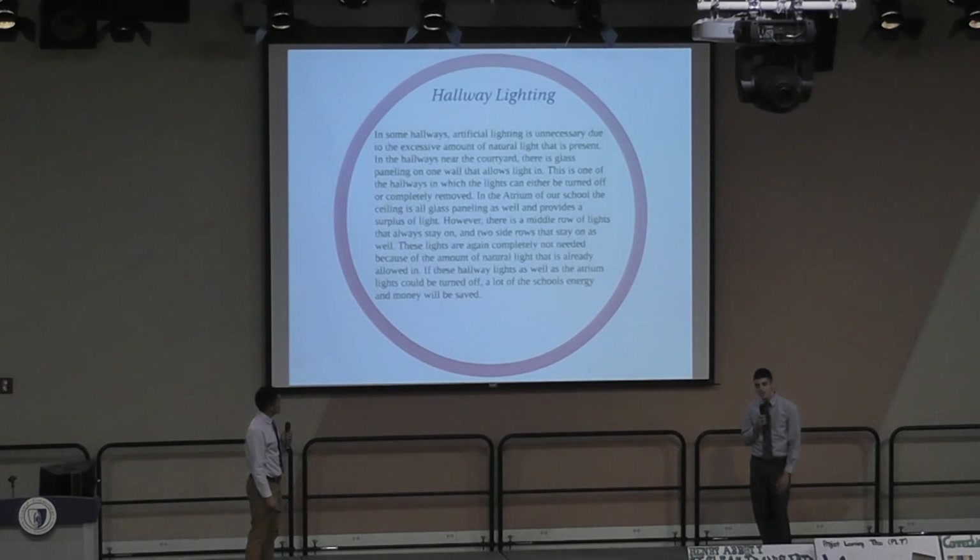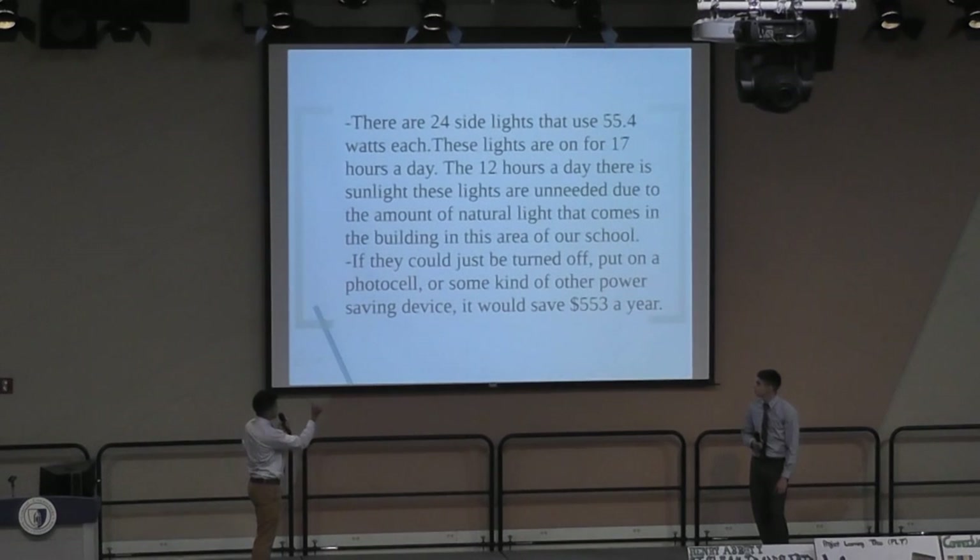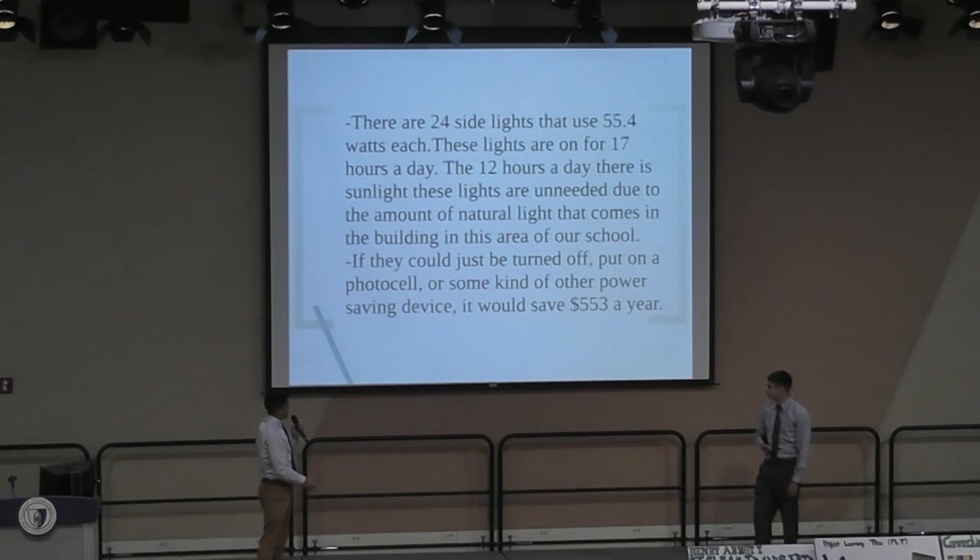Hallway lighting: there are two hallways on each side of our courtyard that get plenty of natural light through the glass paneling. The lights on the side are completely unneeded, and in our school's atrium there is glass paneling on the ceiling where lights are on all day — completely unneeded. The sconces on the side use 55 watts and are on for 17 hours a day — from sunrise to sunset. For a full year they use around $550.